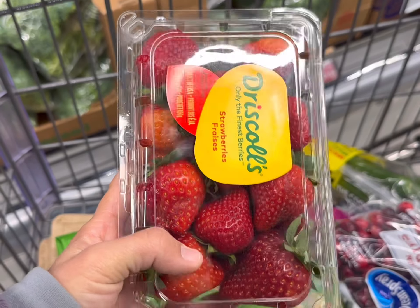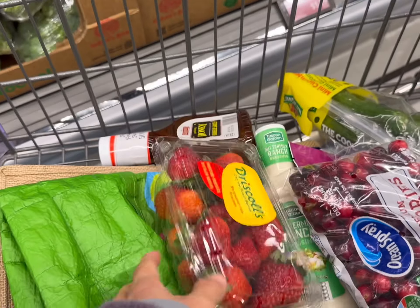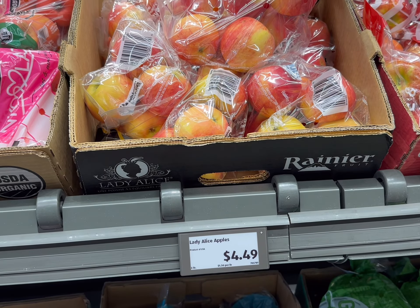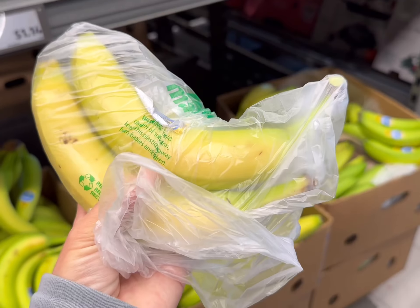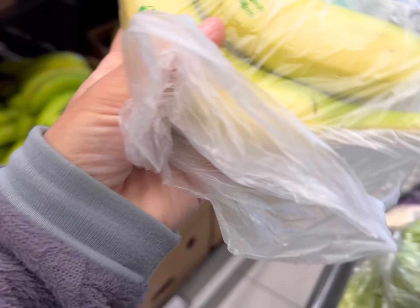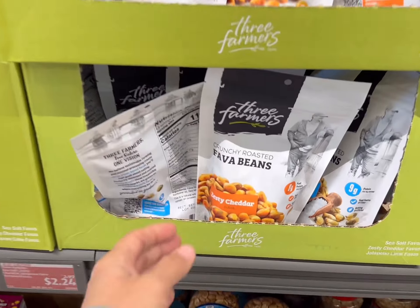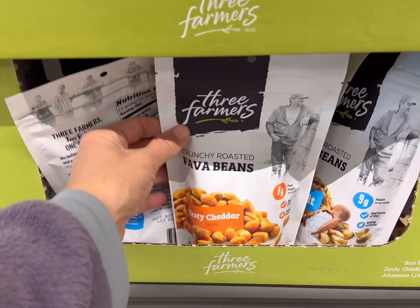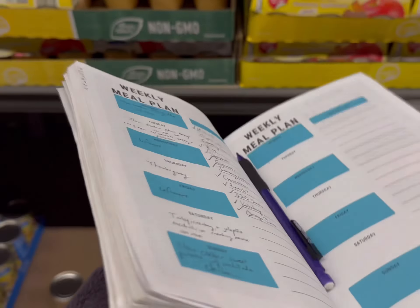Then we'll get some fresh cranberries for $1.99. Next is a pound of strawberries for $1.99. We're going to try these new Lady Alice apples I've never seen before — $1.49 for three pounds. Then we'll get two bananas at $0.45 a pound. And I've never seen these before — crunchy roasted fava beans are $2.24. Maybe good with a nice Chianti. Just kidding, y'all — I've got bad jokes.